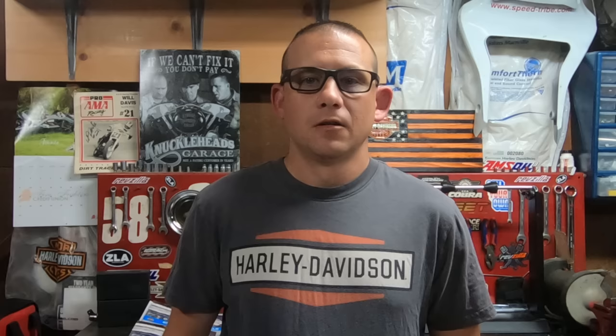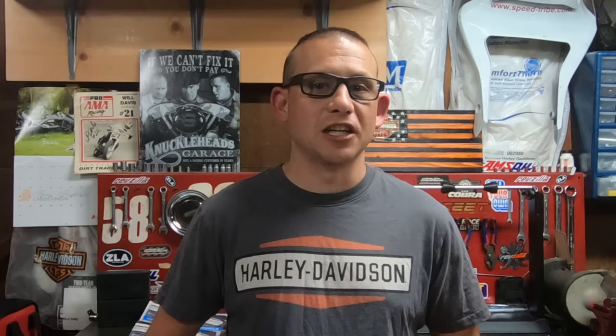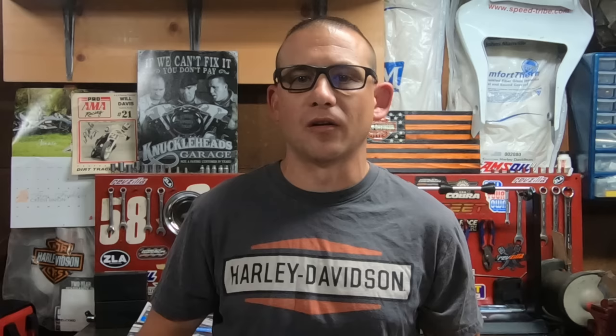The CV carburetor became very popular for its ability to atomize fuel a lot more efficiently than the old butterfly style carburetors. With the constant velocity carburetor, it leaves you as the rider indirectly controlling the flow of air through the carburetor. The slide is actually pneumatically operated and not mechanically operated, leaving you indirectly operating the airflow by using the throttle cable to operate a butterfly valve in the throat of the carburetor rather than actually operating the slide itself.